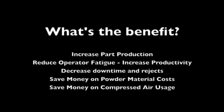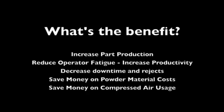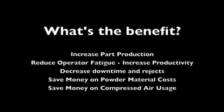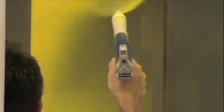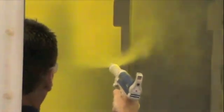The Prodigy HDLV system can help you achieve better operational efficiency through increased part production, increased operator productivity, and a decrease in downtime and rejects. But most importantly, it will help you save money in your operations. Some customers are documenting material savings and line efficiency gains which equate to more than a quarter of a million dollars in total annual savings.